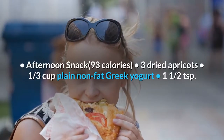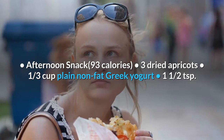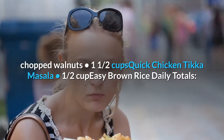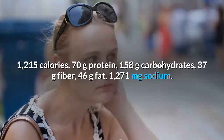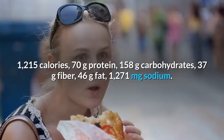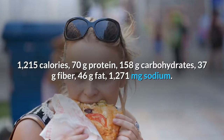Afternoon snack, 93 calories: 3 dried apricots, 1 third cup plain non-fat Greek yogurt, 1 and a half teaspoons chopped walnuts. Dinner: 1 and a half cups quick chicken tikka masala, 1 half cup easy brown rice. Day 5 daily totals: 1,215 calories, 70 grams protein, 158 grams carbohydrates, 37 grams fiber, 46 grams fat, 1,271 milligrams sodium.